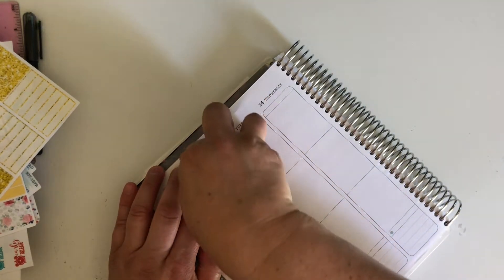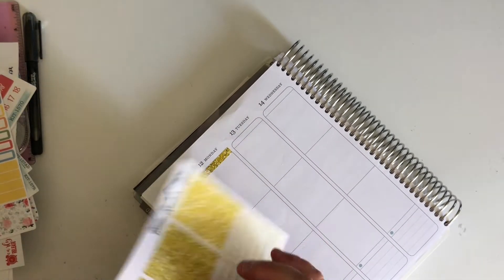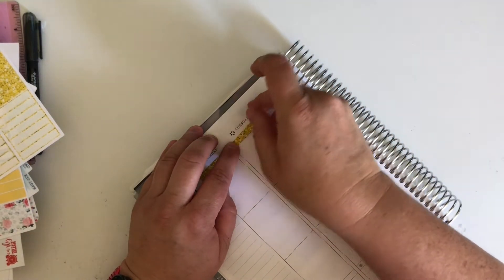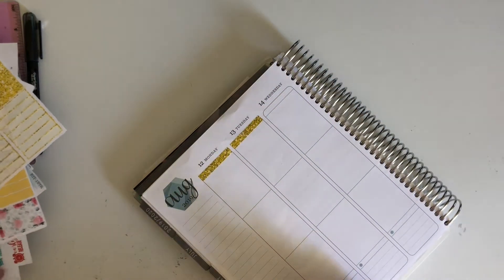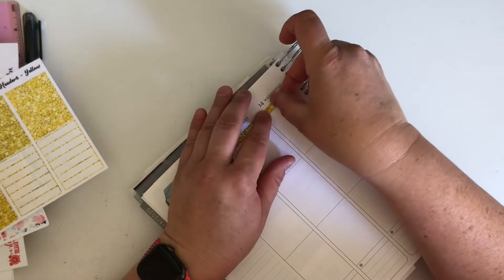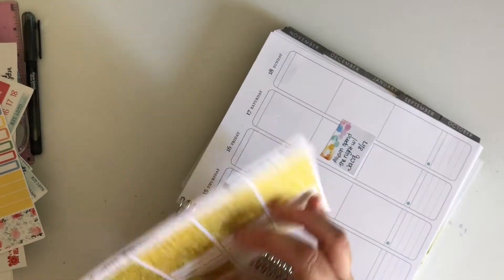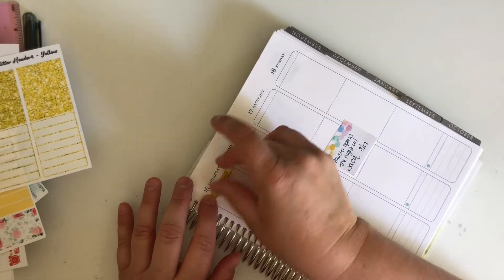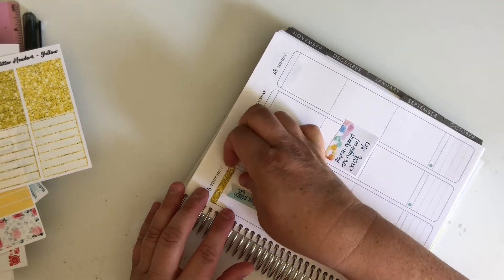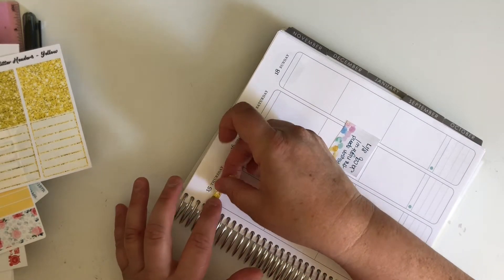We're going to start by laying these out. My son just started school this week and I was very ready for school to start - he was starting to get bored. The summer was done and he has a hard time occupying himself, so he was kind of ready to go back and have something to do and be busy all the time. And I was ready for it too because it's very challenging when you're trying to work - I work from home.